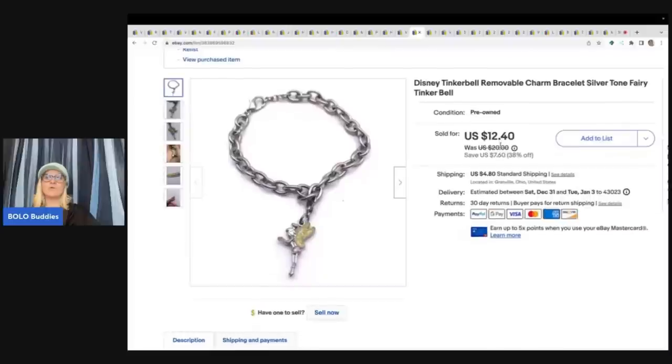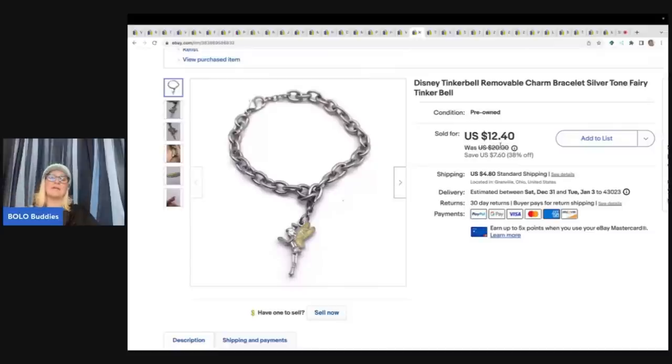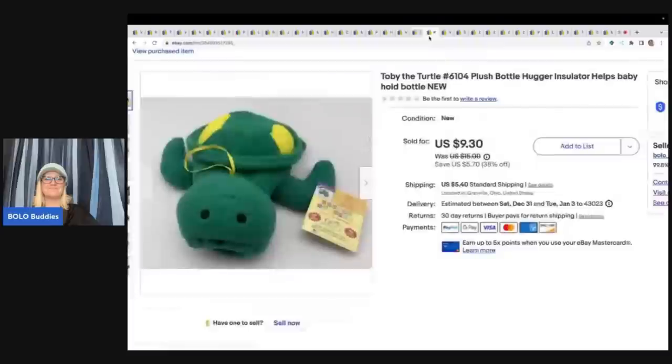This is a Disney Tinkerbell removable charm bracelet. I got it from a bulk buy of 300-something pounds of jewelry I bought on eBay a couple years ago — there's a whole story behind it and videos in my old content. I still have a bunch I haven't gone through. I sold this for $12.40 plus shipping.